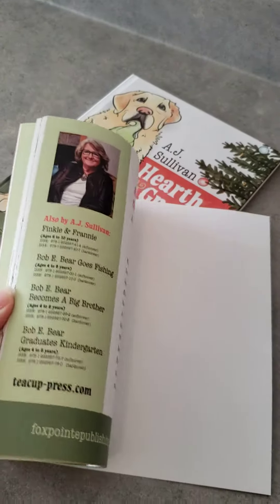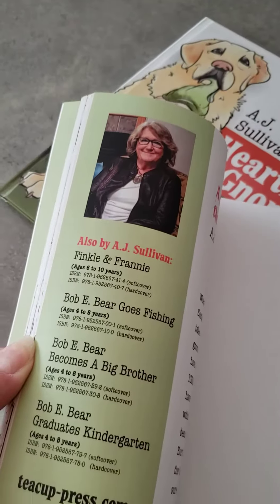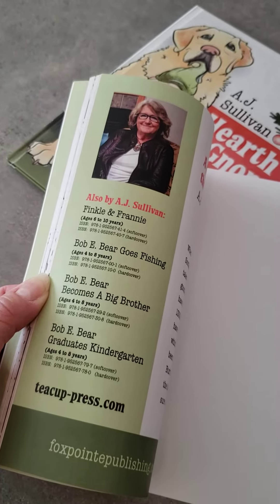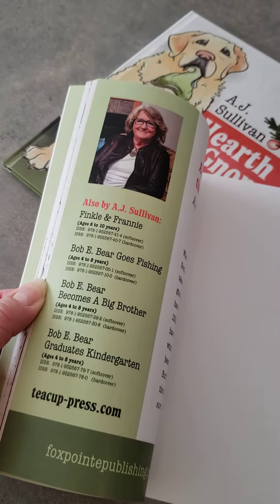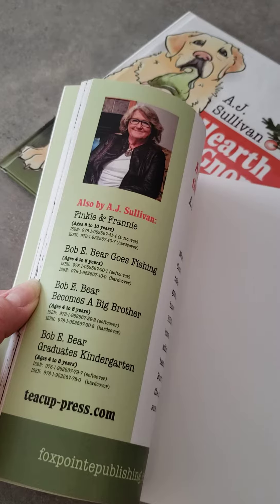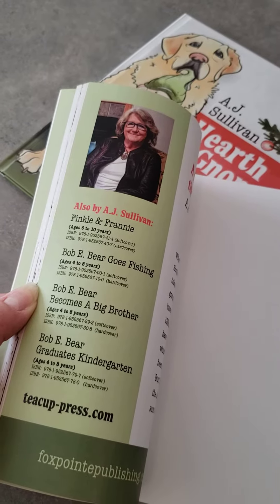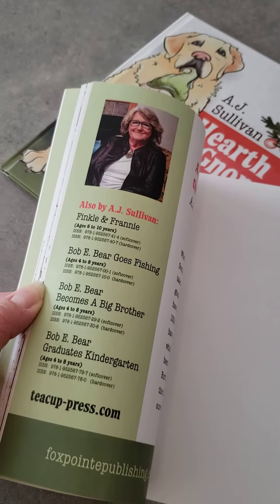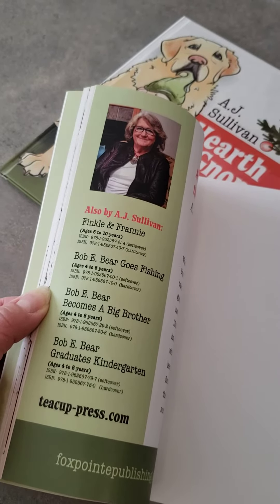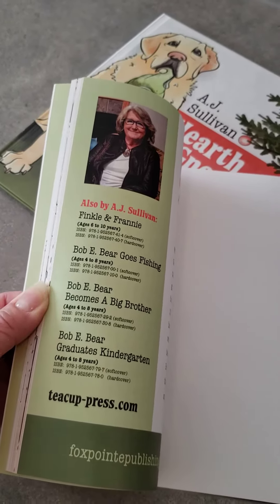And we will take a little snoop through here. There is A.J. right there, and she actually writes the Bobby Bear book series. The first three are out right now; the fourth one will be out spring of 2022. She also does Finkel and Franny, which is a beginning chapter reader. She's working on some YA books right now — she's a multi-genre author with lots of fun stuff.